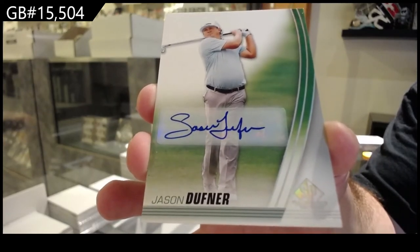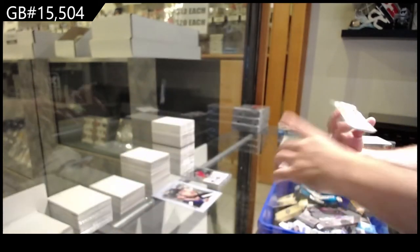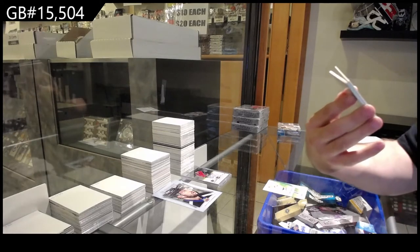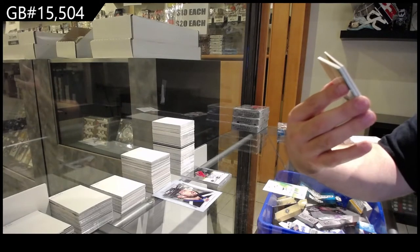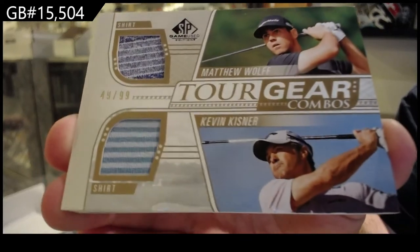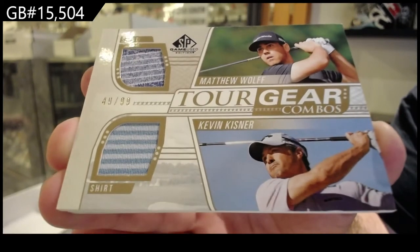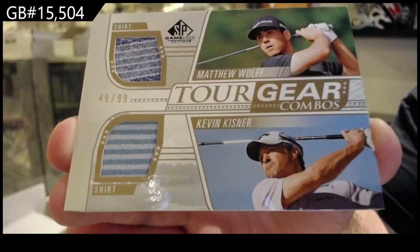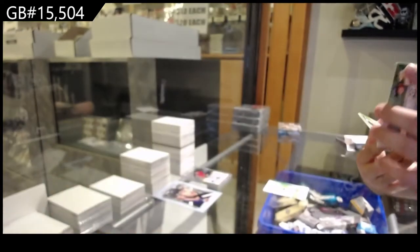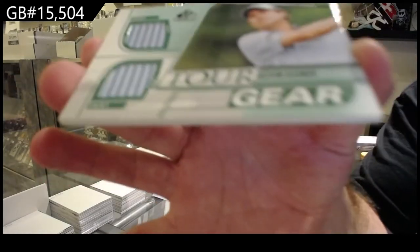Jason Duffner. For the D spot, we've got a dual tour gear combo which will be random between the W and the K — Wolf and Kistner tour gear combos. If any of these are big, can you guys let me know? I'm not gonna lie, I don't follow golf too often. We've got a tour gear again of Kistner.